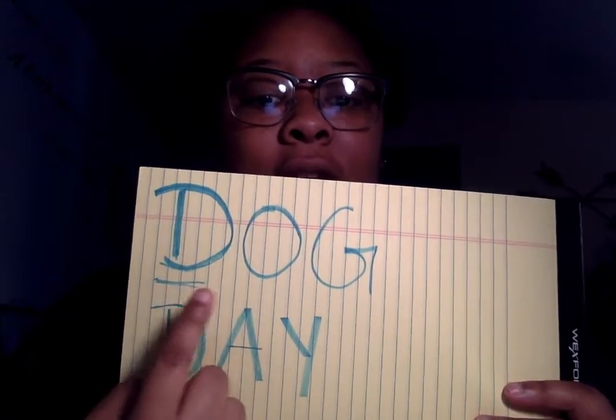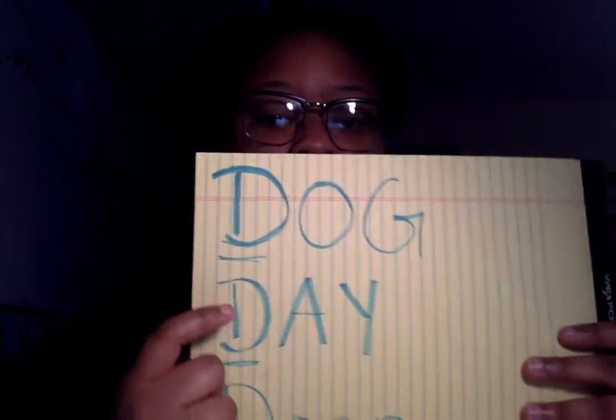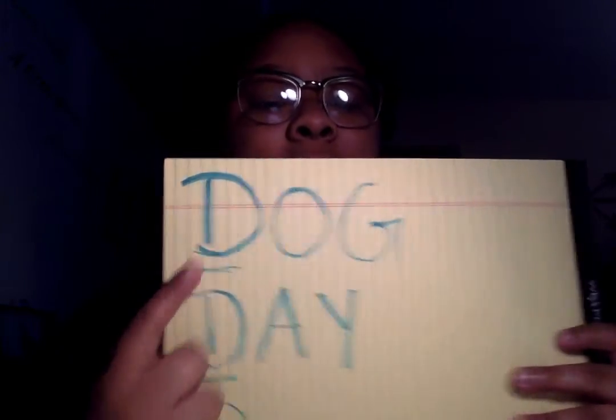The first word is dog. We're going to spell it using sign language: D-O-G. That spells dog. Good job.